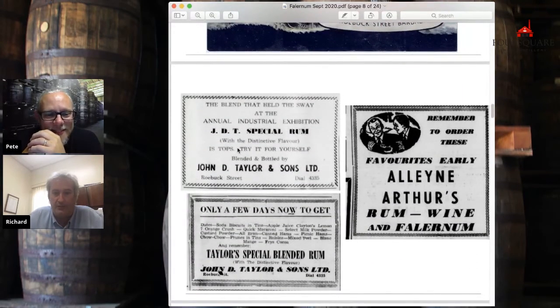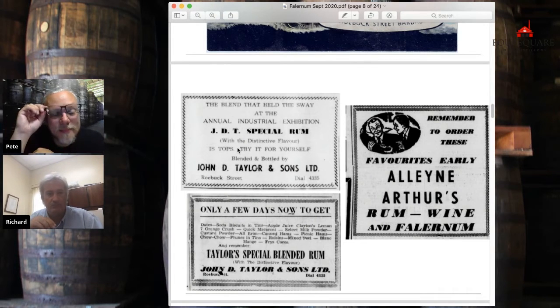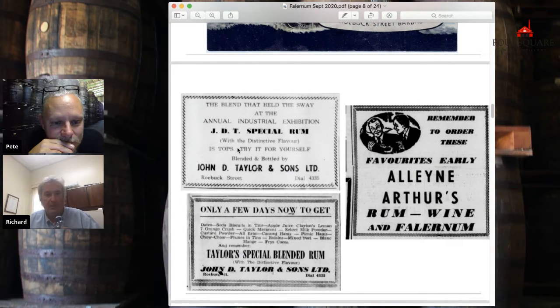Here are some ads from the fifties — Ali Natha advertising their rum, wine, and Falernum. The rum bottlers in those days bottled all kinds of things. We would import wine flavorings and make cheap wines. You can still buy in some Caribbean islands cherry brandy — these things are made with flavor, essences, and alcohol. So everyone bottled these things. Rum, wine, and Falernum. And John D. Taylor advertising their rum.